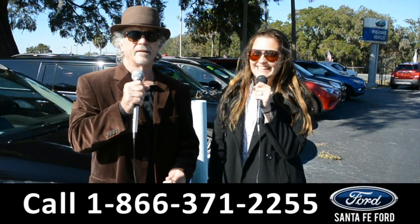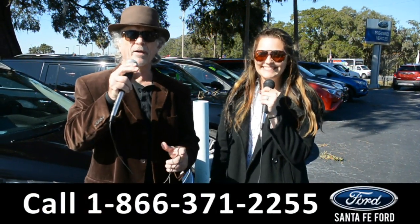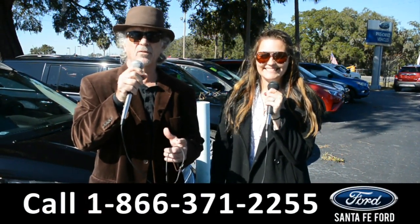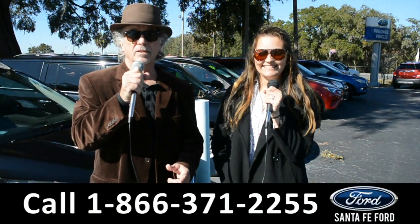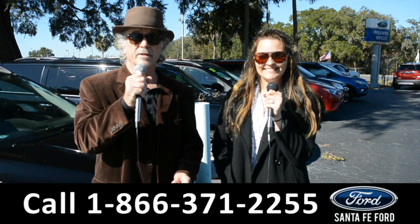Hey, this is Randy, and this is Cheyenne, SantaFeFord.com, where we have hundreds of cars, trucks, and SUVs, I-75 exit 399. Right now, I want you to stay tuned — Cheyenne is going to give us a closer look at one of our vehicles.